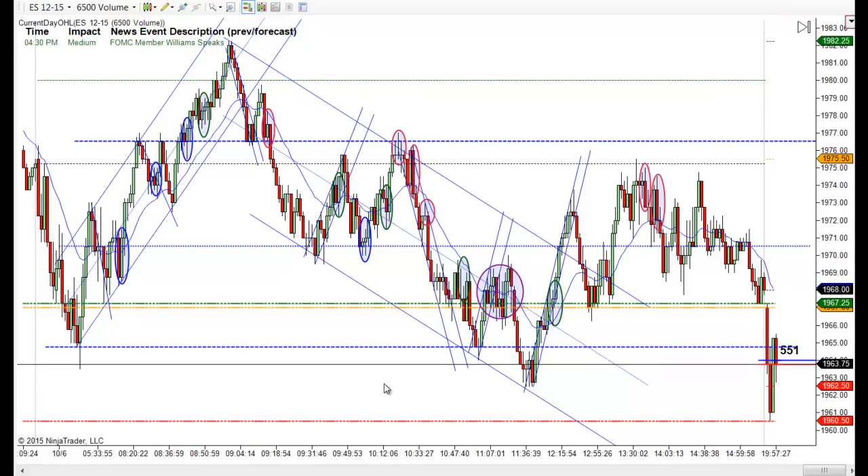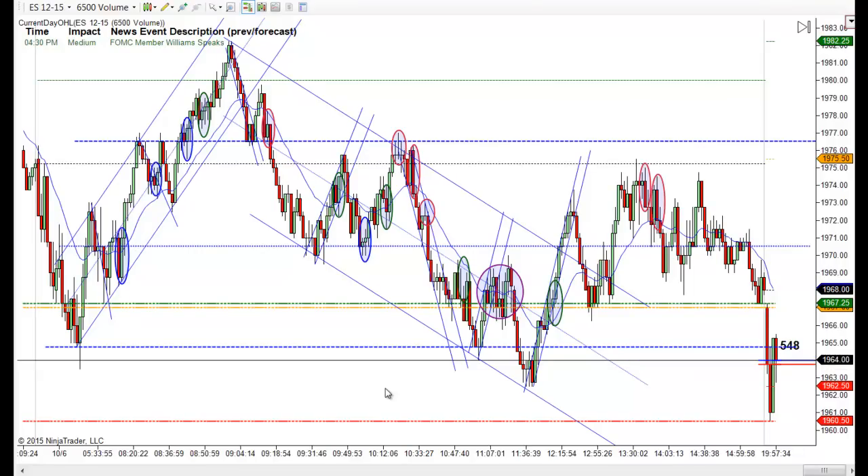Hey, it's Matt with PriceActionTradingSystem.com and it is Tuesday, October 6. This will be our chart lesson for today. In the big scheme, it was a range day today, but we had a nice trend up and a nice two-tiered trend down.